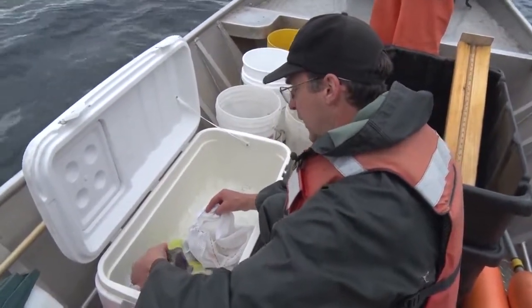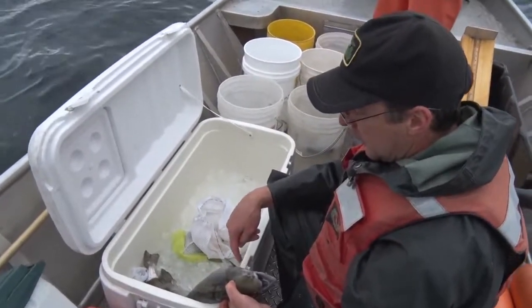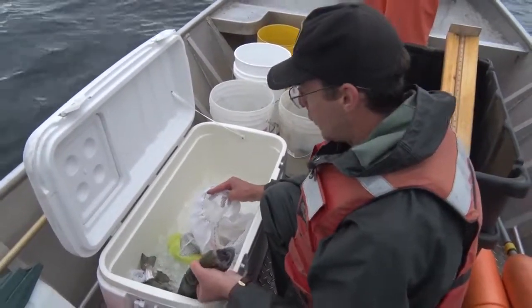So we save these adipose-clipped fish. We'll take it back to the lab, whack its head off, and send the head down to Charlevoix.